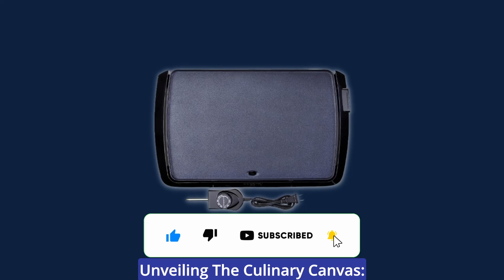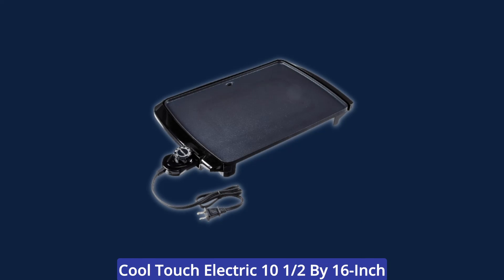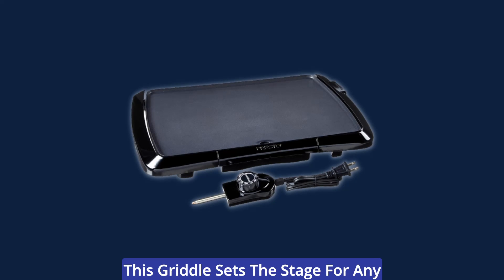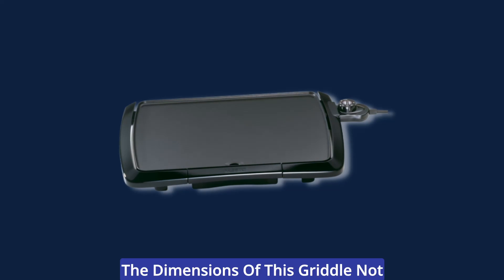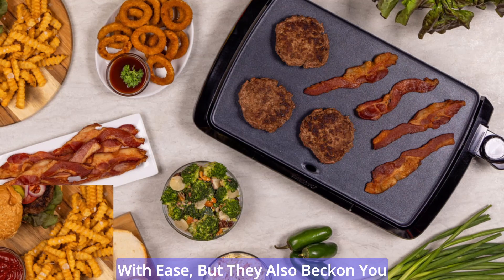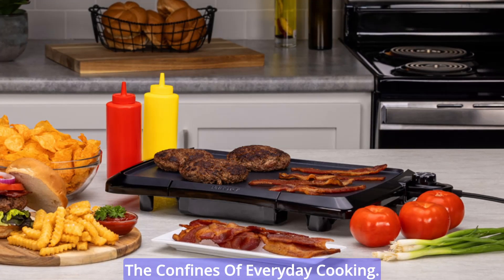Cooking is an art, and the Presto Cool Touch Electric 10.5 by 16 inch non-stick griddle is your blank canvas. With a generous cooking surface, this griddle sets the stage for any meal — be it a hearty breakfast, a sumptuous lunch, or a memorable dinner. The dimensions allow you to prepare larger meals with ease and explore culinary creativity beyond everyday cooking.